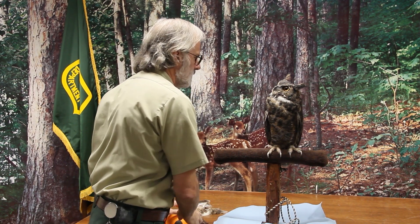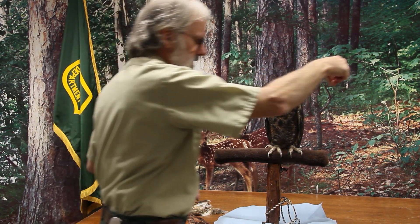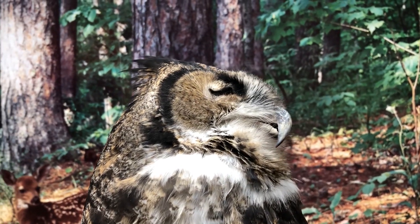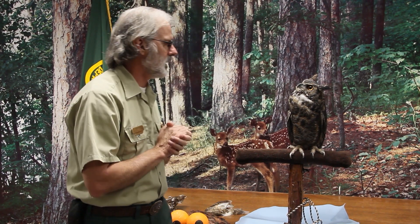To compensate, Jack is able to turn his head 270 degrees — we can't do that. Jack has 14 vertebrae in his neck as opposed to our seven, so that helps him compensate for not being able to move his eyes back and forth.